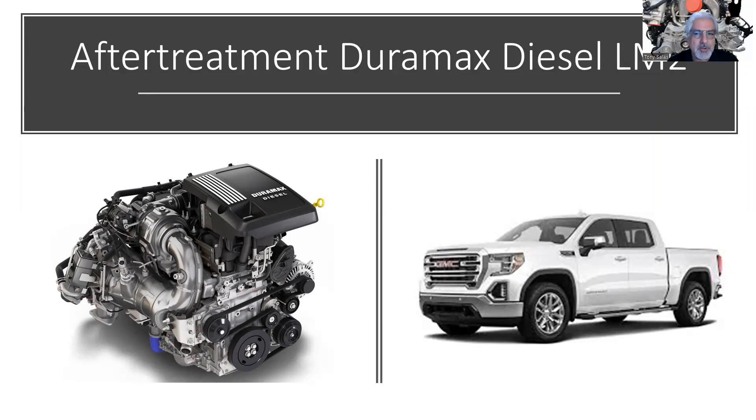Welcome back to Diesel Talk with Tony Salas. I thought I'd talk a little bit about the LM2 Duramax. For the last five videos I've put out, they've been on diesel after-treatment overall.